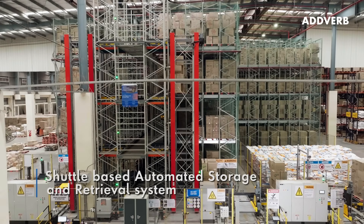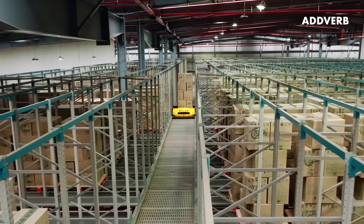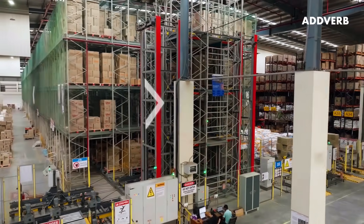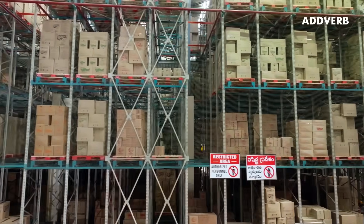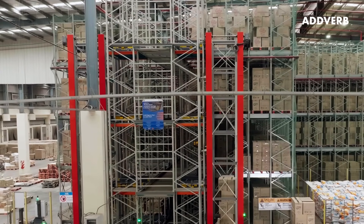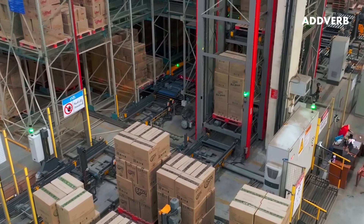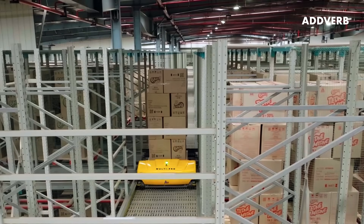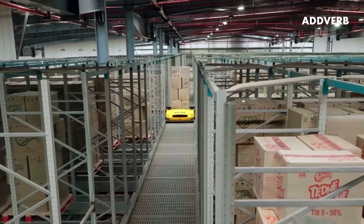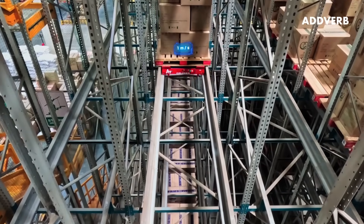The pallets then move to Adverb's shuttle-based automated storage and retrieval system called MultiPro. Utilising vertical space efficiently, MultiPro enables storage up to ground plus three levels. Each level is accessible through a vertical lift and is equipped with a dedicated MultiPro for seamless operations. The mother shuttle operates at three meters per second and the child shuttle operates at one meter per second.